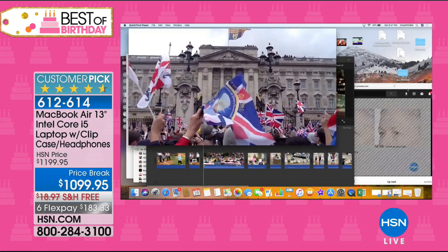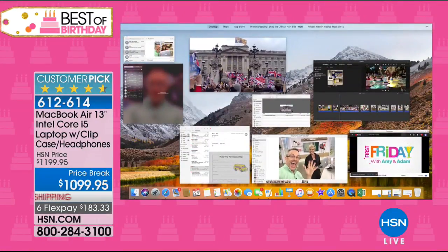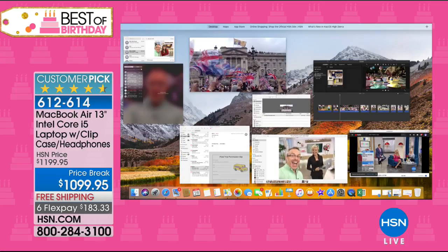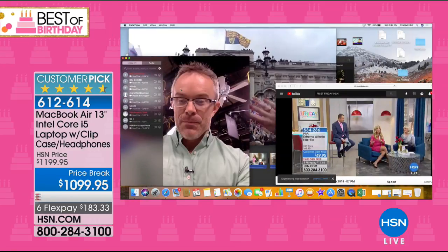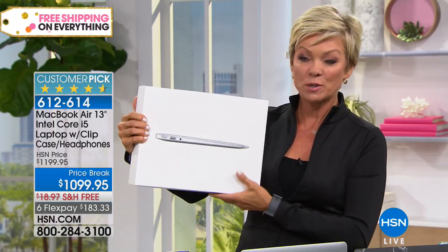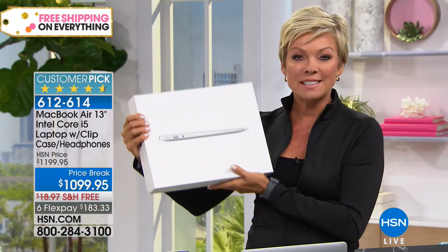Everything about the MacBook experience is just better — it really is. You'll experience it the second it gets there. Just the setup process is exciting. The minute it gets there in this box, it's all yours — the MacBook Air — plus of course all the other extras.